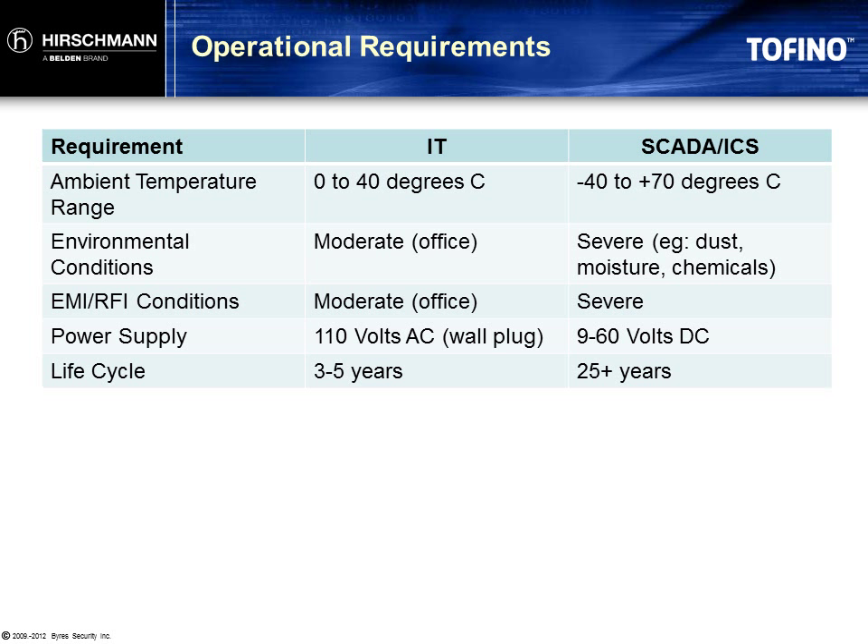Another area where these applications differ is in the operating environment and lifetime expectations. Most IT security devices are deployed in an office environment or server room where operating conditions are well controlled. Not so on the plant floor — the electrical and environmental conditions in the plant are much more severe, and they will very quickly cause a typical commercial grade product to degrade or fail completely. Any device deployed in this environment must be designed specifically for these conditions.